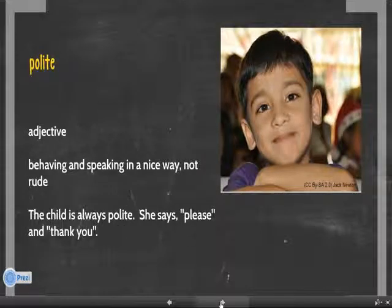Number two. Polite. Polite is an adjective. It means behaving and speaking in a nice way, not rude. For example, the child is always polite. She says please and thank you.